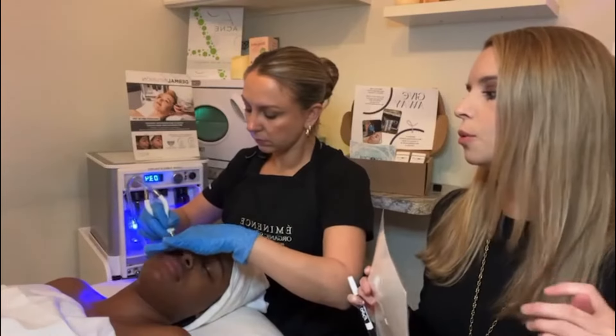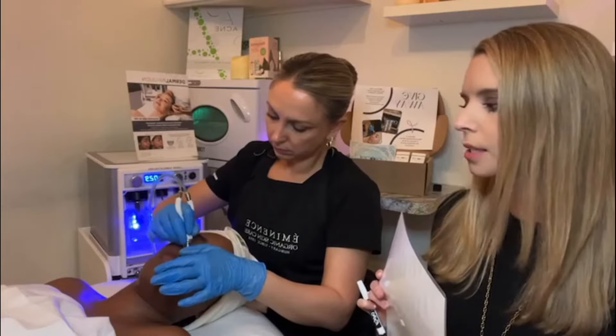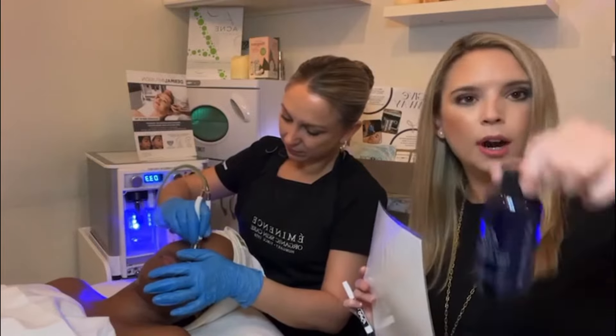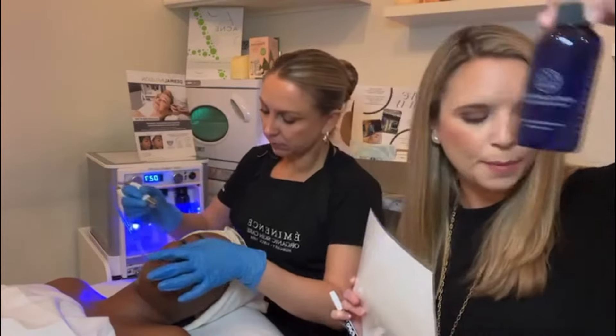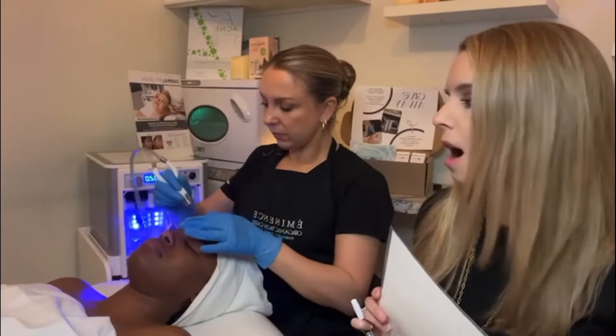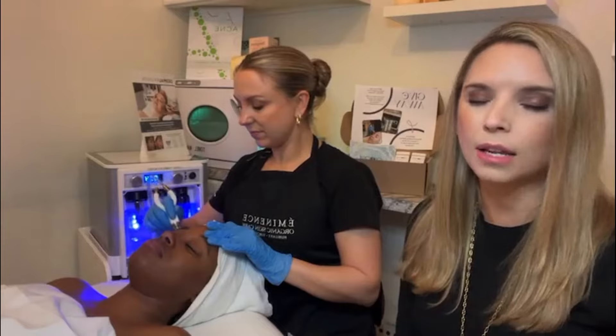This treatment is great to start your new year off right if you're really looking to get into your skincare routine. It's also really good if you have an event coming up — wedding season is right around the corner. We also have our pore clarifying serum, which is mainly salicylic acid, and that's going to definitely be better for acne skin types or anybody who struggles with blemishes.